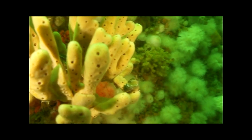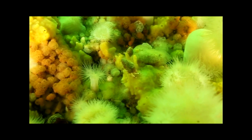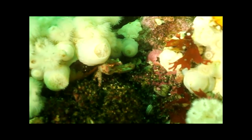Amid the anemones and sponges, if you look carefully enough, you will see tiny crustaceans such as the hermit crab, who uses somebody else's discarded shell for a home, and the decorator crab, who selectively attaches items to itself to aid in camouflage.